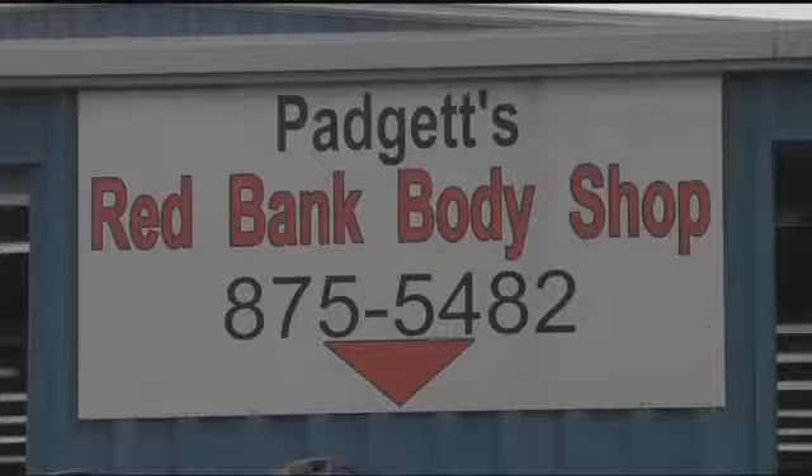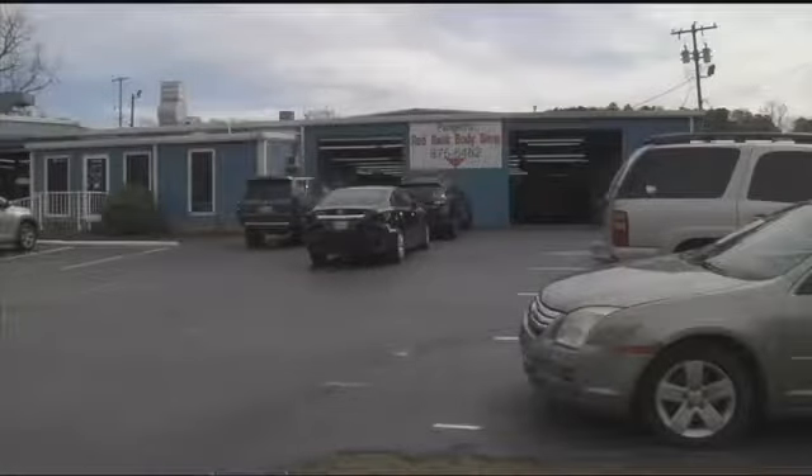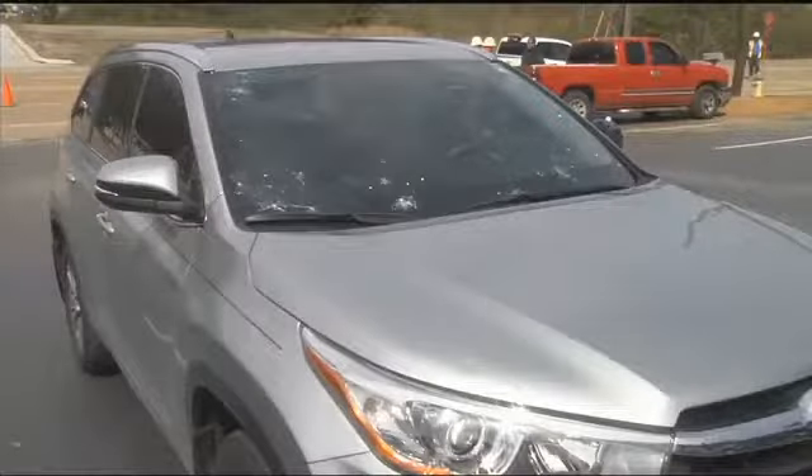I just literally ran inside from outside, and I'm sure you can look out your window if you're here in the Tennessee Valley — it is pouring down, with lots of hard rainfall and thunder. No signs of hail just yet, but the largest hailstone on record in Hamilton County was in Birchwood in 2006, and it was the size of a baseball.